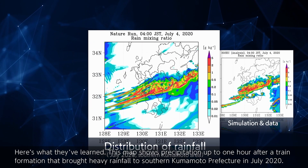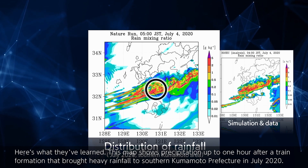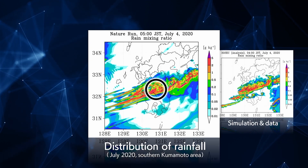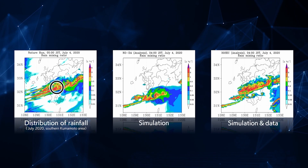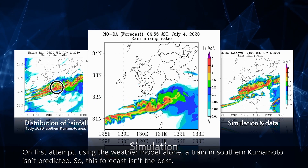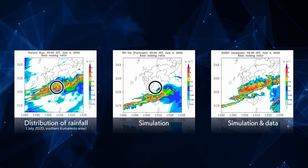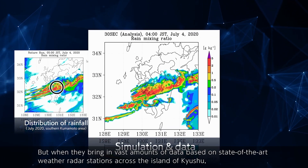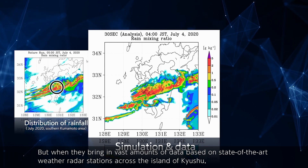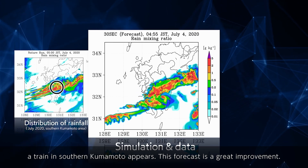Here's what they've learned. This map shows precipitation up to one hour after a train formation that brought heavy rainfall to southern Kumamoto Prefecture in July 2020. On first attempt, using the weather model alone, a train in southern Kumamoto isn't predicted. But when they bring in vast amounts of data based on state-of-the-art weather radar stations across the island of Kyushu, a train in southern Kumamoto appears. This forecast is a great improvement.